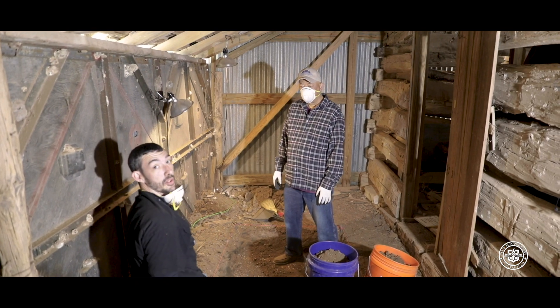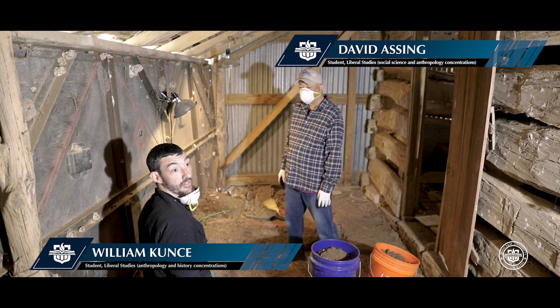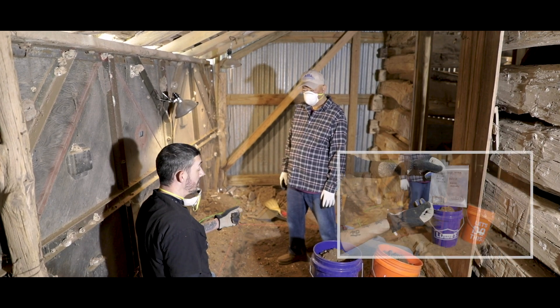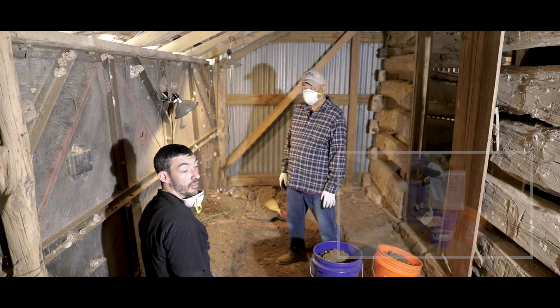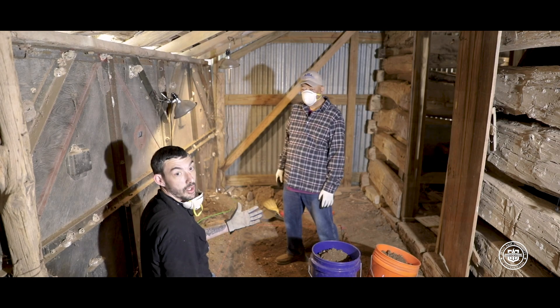We're doing unit six of the dig sites here and we're on level three, looking for anything we can find artifact-wise. So far in this unit we've found a belt buckle, a lot of nails and wire, and a lot of glass. Hopefully we can date all of that and get a better idea of around when this area was being used.